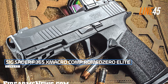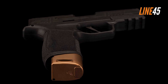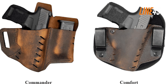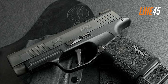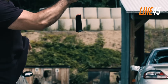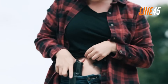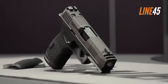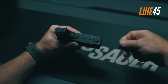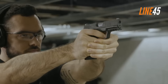SIG Sauer P365 X Macro Comp Romeo Zero Elite. The X Macro is the latest innovation in the P365 series. The idea of concealed carry pistols is usually a trade-off — once you prioritize concealability, you lose functionality. But things changed when the P365 lineup was introduced, and it got even better with the X Macro Comp. This version offers a class-leading capacity of 17+1 rounds, with a flush-fit double-stacked magazine fitting into its thin frame. I primarily adore the X Macro Comp Romeo Zero Elite due to its integrated compensator, which reduces muzzle flip, ensuring quick and accurate follow-up shots — the key functionality this pistol retains despite its compact size.